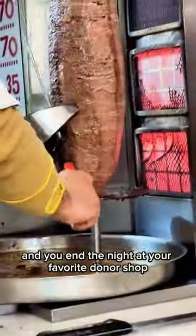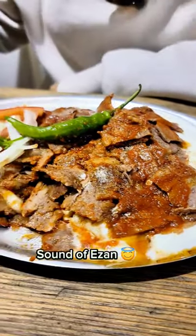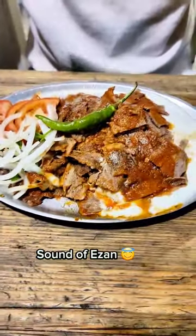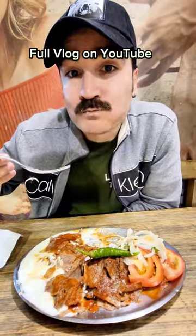You end the night at your favorite donor shop for some good iskender kebab. Look at that — some onions, malt.